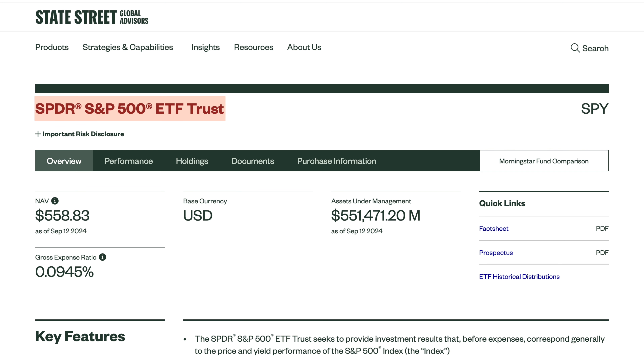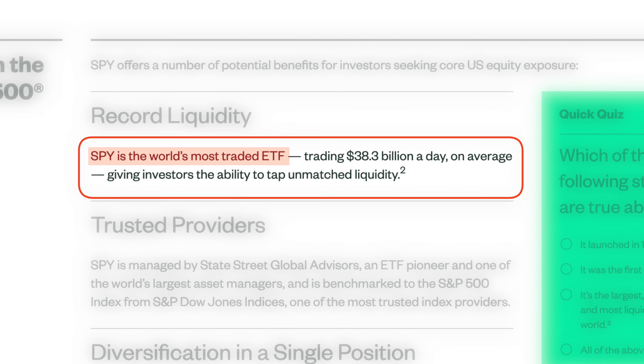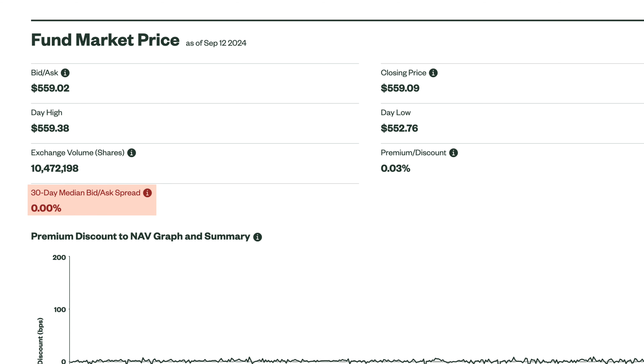The first S&P 500 index fund to know about is the Spider S&P 500 ETF with ticker SPY. SPY is the world's most traded ETF, trading roughly $38 billion a day on average, giving investors the ability to tap extreme liquidity. It has $551 billion in assets under management, an average trading volume of $52 million over the past 40 days, with a bid-ask spread of 0%. If you're looking to actively trade or use option strategies with the S&P 500, you can't get any better than this.